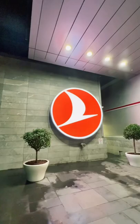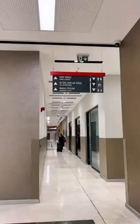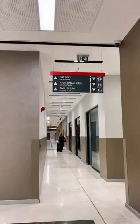Let's go inside the Turkish Airlines crew terminal at Istanbul Airport. With almost 9,000 pilots and 13,000 crew, Turkish Airlines has an entire terminal dedicated to its staff where they turn up before they go on their flights.